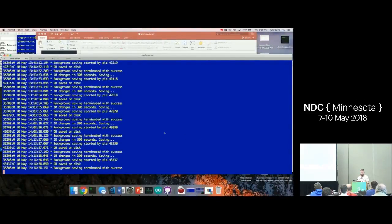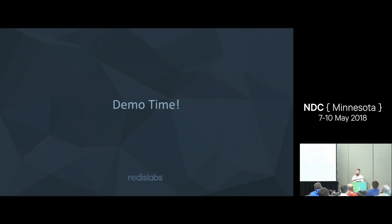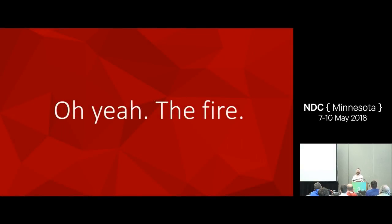Let me switch back to the presentation. And I kind of spoiled it because you probably saw the next slide, which is: oh yeah, the fire.